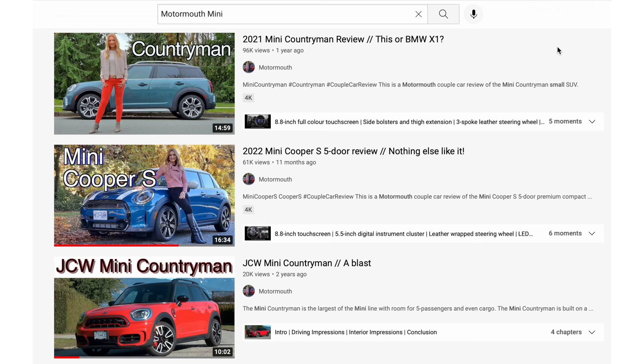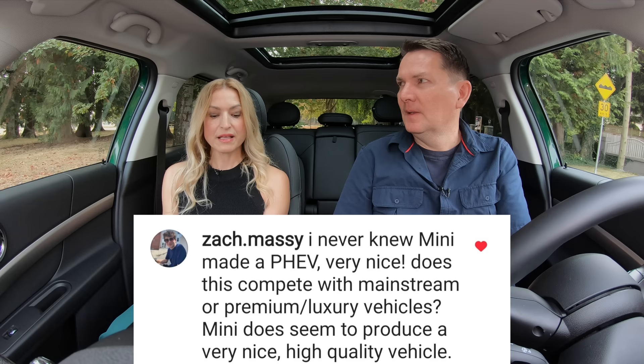We put out a lot of content each week on the Motormouth YouTube channel. Just go to the YouTube search bar, type in Motormouth and the brand you're looking for — in this case Mini — and all our reviews pop up. I never knew Mini made a PHEV. Very nice.